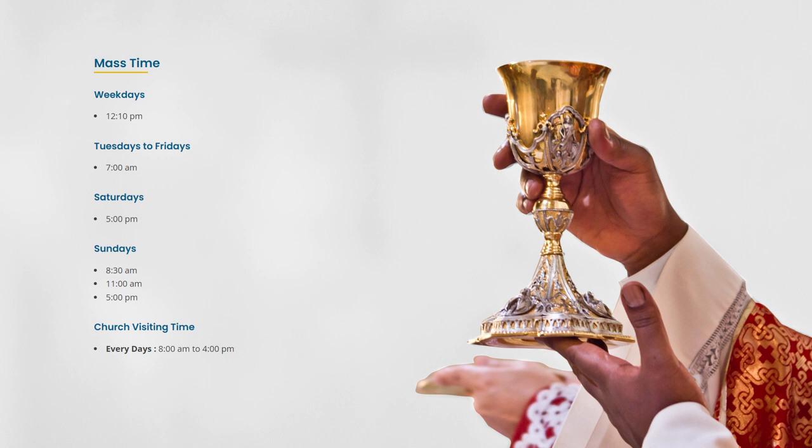Mass times: Tuesdays to Fridays 7 a.m., Saturdays 5 p.m., Sundays 8:30 a.m., 11 a.m., and 5 p.m.